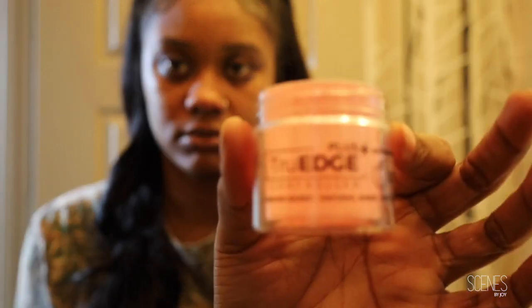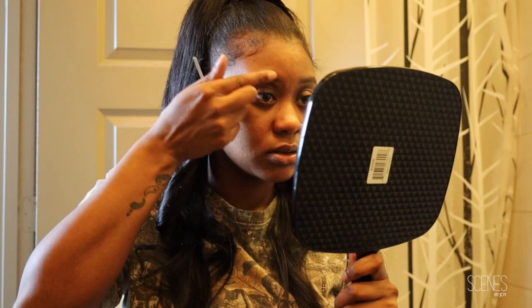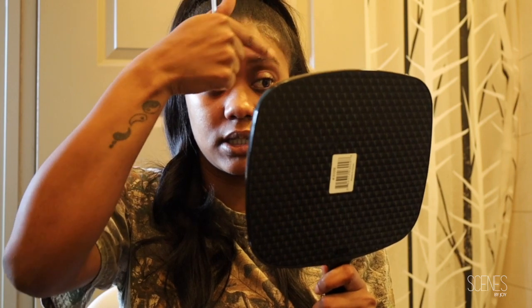First things first, I'm gonna do my brows. My brows are not threaded — I get my brows threaded, not waxed — but I haven't had time for that. So I'm gonna take this product, let me put it in the camera so y'all can see. I'm just gonna put a little bit of that on my brows because they are not done, but I need them to look decent today.